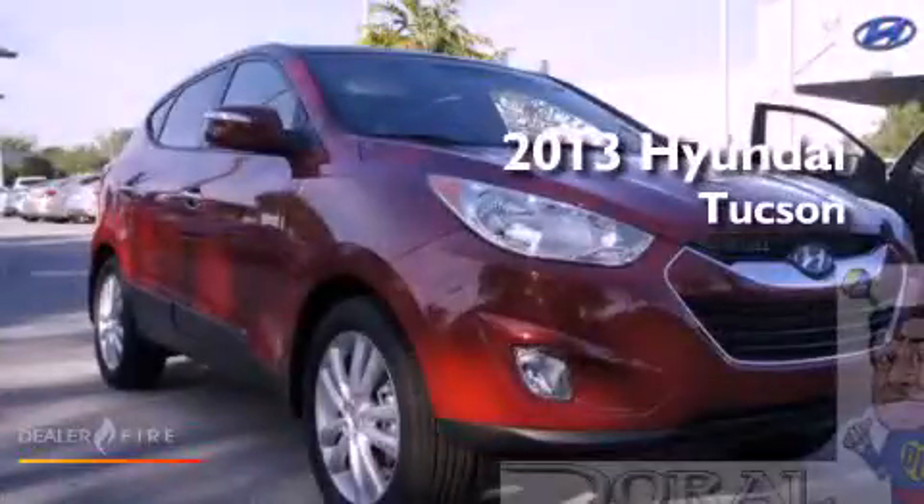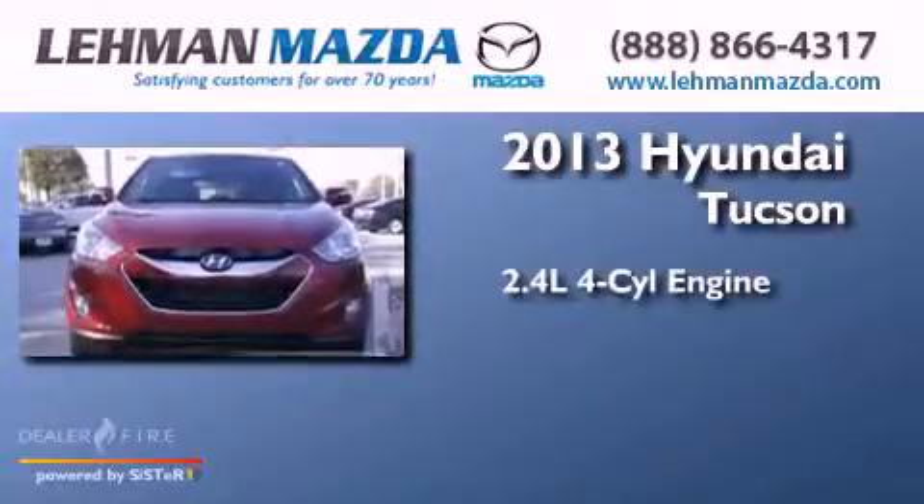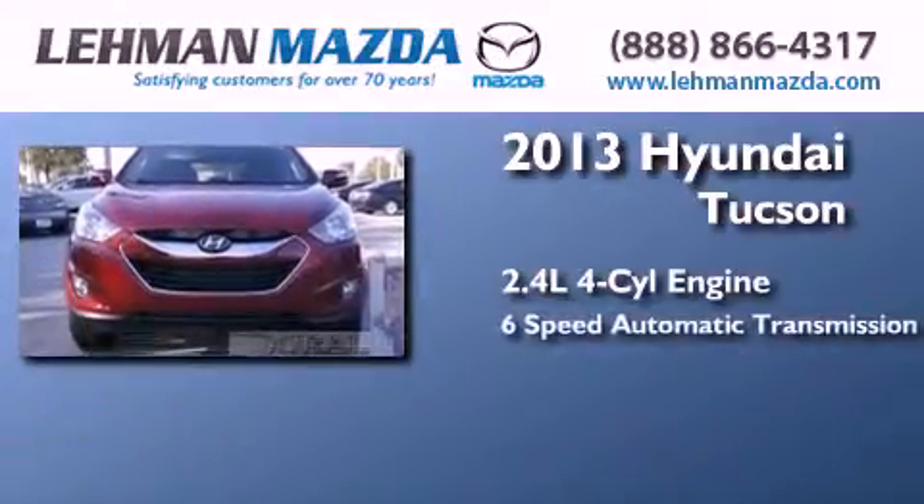This is a brand-new 2013 Hyundai Tucson. It has a 2.4-liter 4-cylinder engine and a 6-speed automatic transmission.